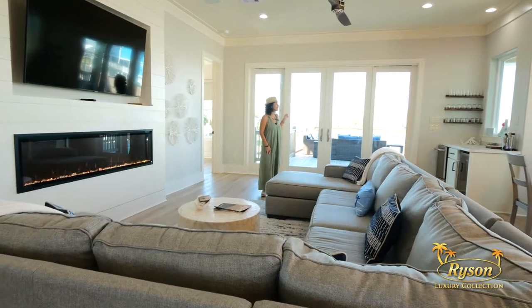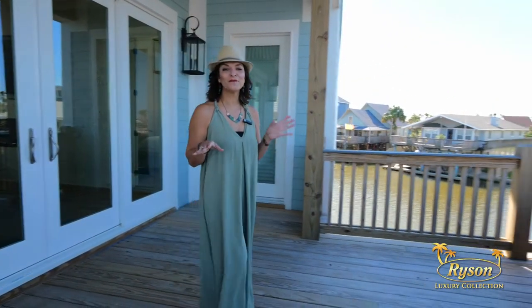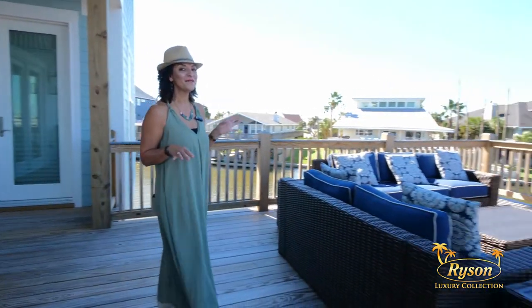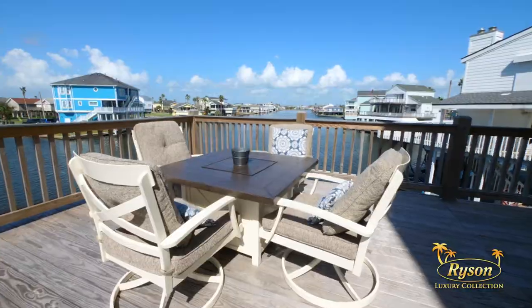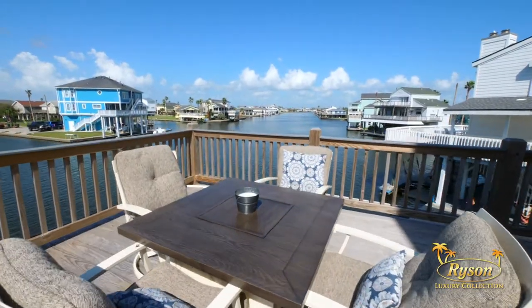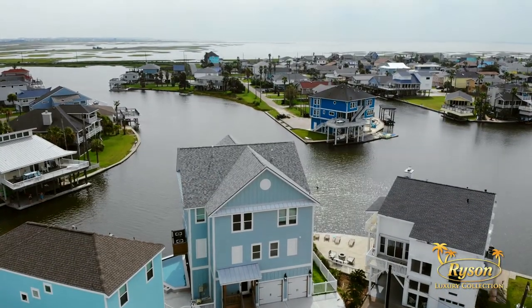Next, let's check out this gorgeous deck. Picture yourself here for that morning coffee or that evening cocktail. There's plenty of seating to enjoy as well as a spot for dining. What a view! You have a spectacular view of the Jamaica Beach Canal as well as Galveston Bay.